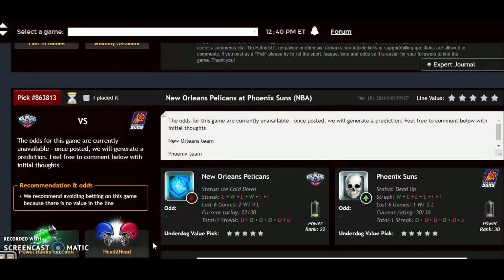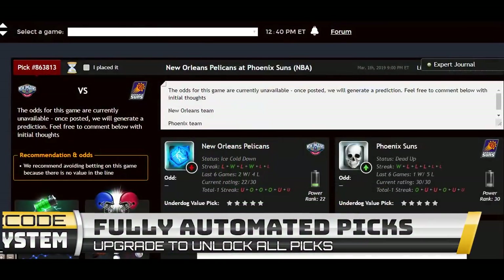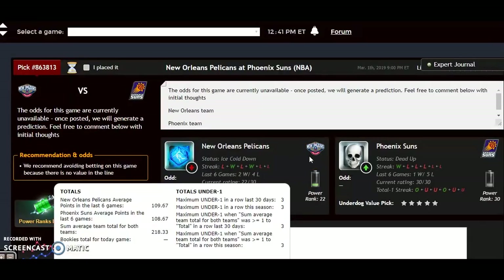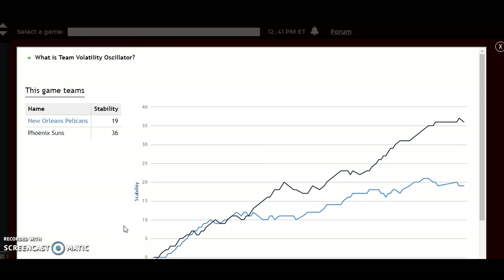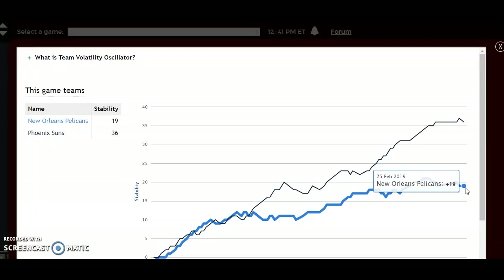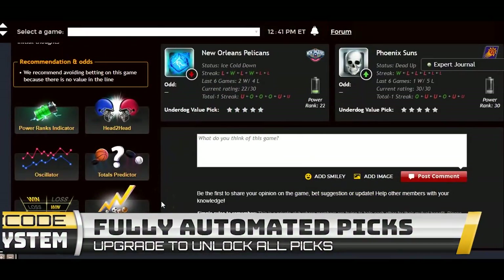Now we have New Orleans at Phoenix. Phoenix is the worst team in the league at 12-50, 7-22 at home, and 1-9 over their last ten — their status is dead. The Pelicans are ice cold at the moment at 27-35 for the season, 9-23 on the road, and 4-6 over their last ten. The power rankings indicator shows Phoenix at zero and New Orleans at plus 10. Looking at the volatility oscillator, Phoenix is among the most stable teams in the league at plus 36, while New Orleans is at plus 19. Phoenix will be the underdog even at home and really has very little chance against the Pelicans — New Orleans will win, possibly by double digits. It shouldn't be very close.